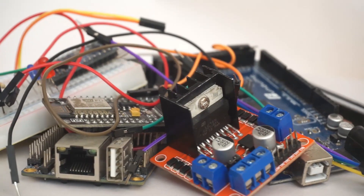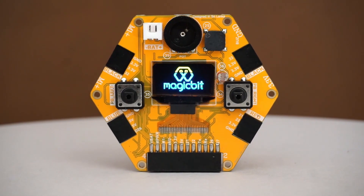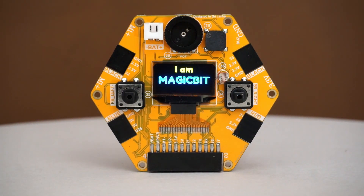We're going to change this with a bit of magic. Introducing MagicBit, an easy IoT platform for everyone.